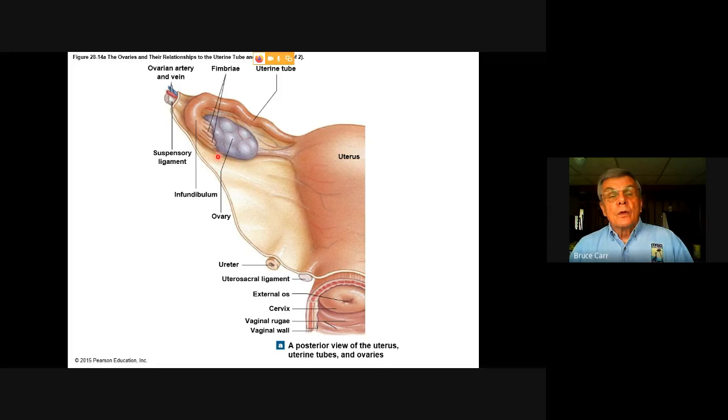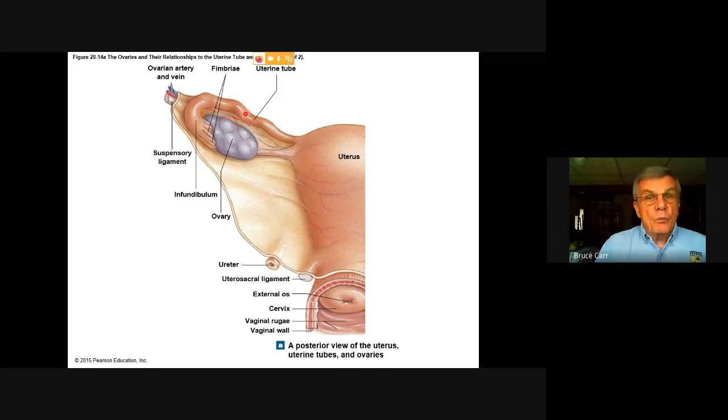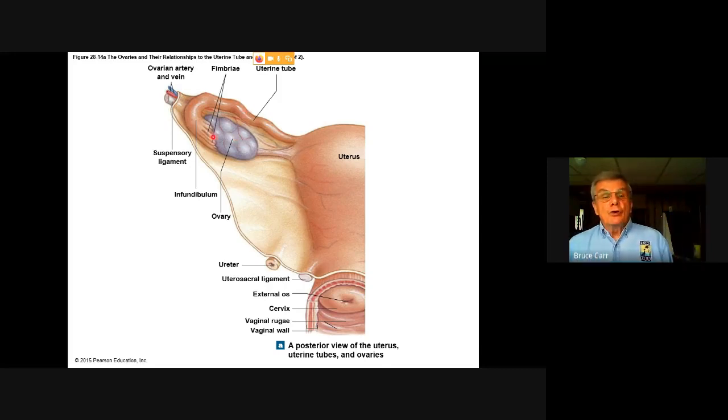This ovarian surface is where ovulation will release an egg basically into the body cavity. This tube with its fingers will respond to the chemical signals and position itself over that releasing egg. The egg, if it is correctly and immediately taken in, will come down this uterine tube. The egg is a huge cell — it is not capable of its own propulsion like the sperm, so it's not swimming. There is a positive fluid flow down this direction and a tube lined with flagella to keep that moving.